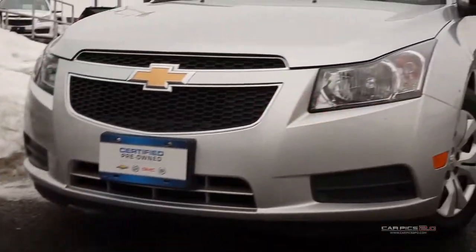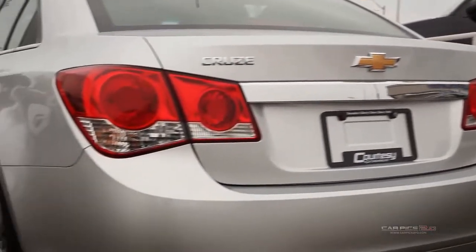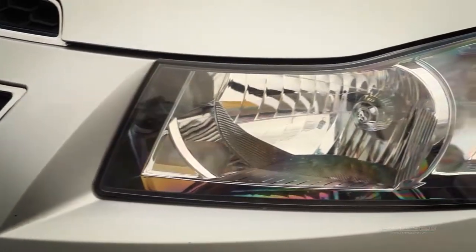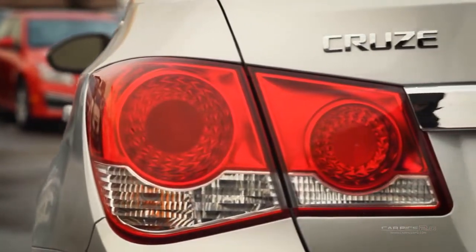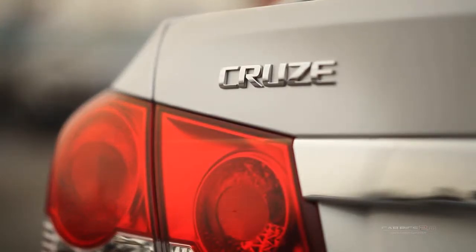A prominent grille, refined front fascia and swept-back headlamps all come together to produce a bold and sporty presence on the road. With the Cruze you won't ever sacrifice performance for responsive handling. Inside Cruze you'll discover more refinements, ample cargo room and the latest in-vehicle connectivity features and state-of-the-art safety technology.